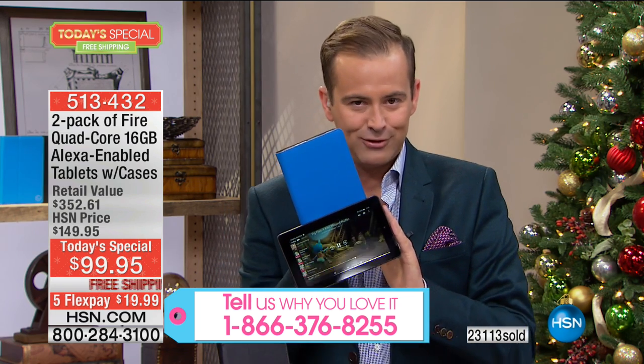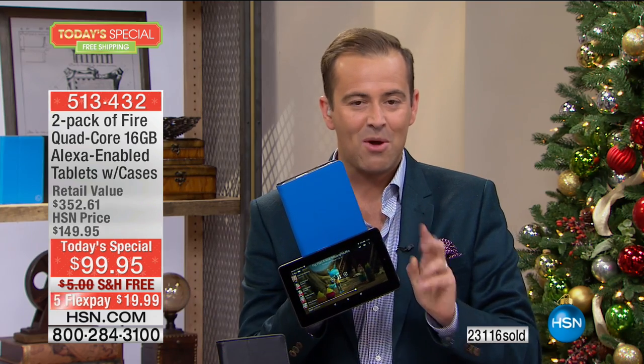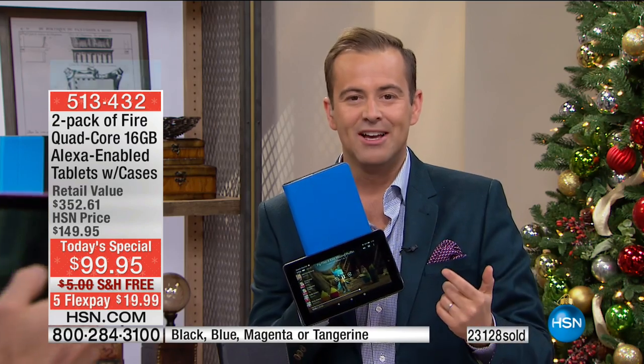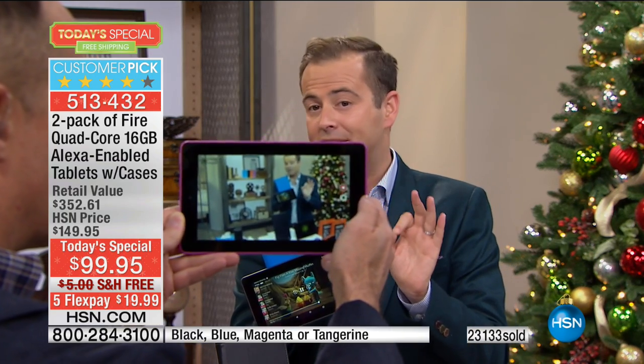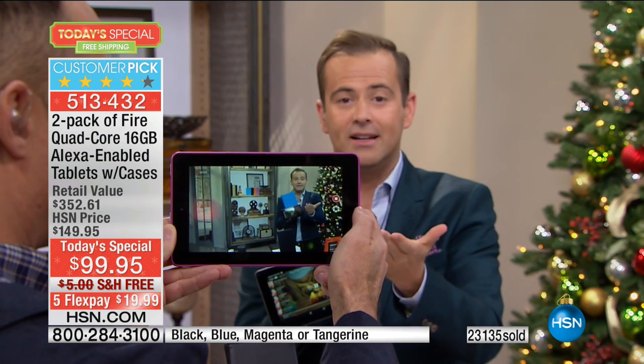Rather than spending $70 and getting one, you spend $99 and get two. We send you free cases and free apps and services. We give you flex pay with no interest and no application hassle. We send you the new tablet — not the old one. So you've got front camera, rear camera, it's lighter, and literally weighs next to nothing.